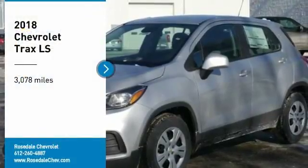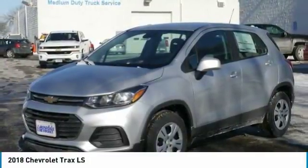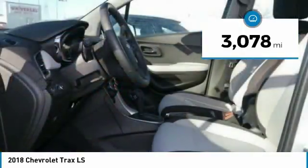Stop by and take a look at the 2018 Chevrolet Trax. The Trax is tiny on the outside, but remarkably spacious within. It comes with a clean and modern interior. This vehicle has less than 4,000 miles.